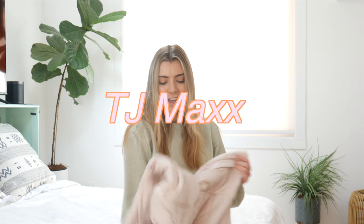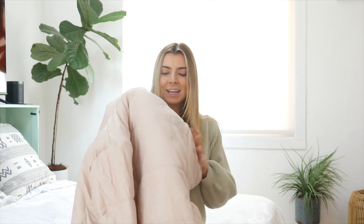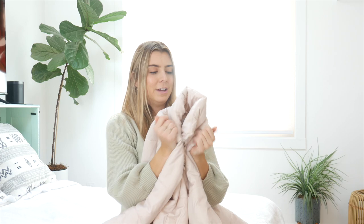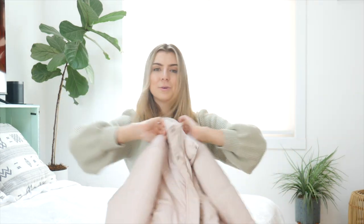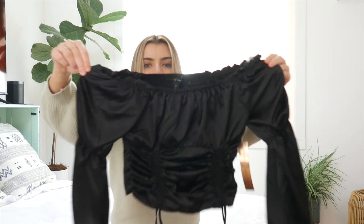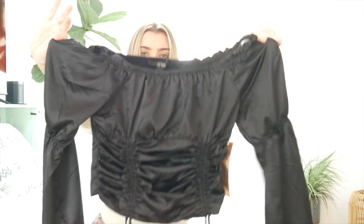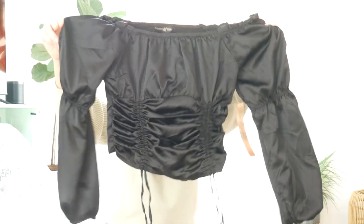I just went to TJ Maxx and I got this amazing light pink jacket — it has like a leathery feel to it — and I am obsessed. It is so warm, so comfy, the best color, and it was $14. I think this would look really cute with that little sweater — it's an outfit I'm already planning. I also got another really cute shirt from there. It is black with a satiny feel to it, so it's a little bit more fancy for a nighttime look. The little strings down there can be cinched, and I feel like with black leather pants or even a denim jean it would look really nice.